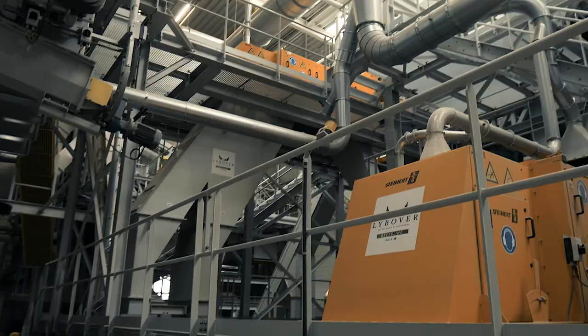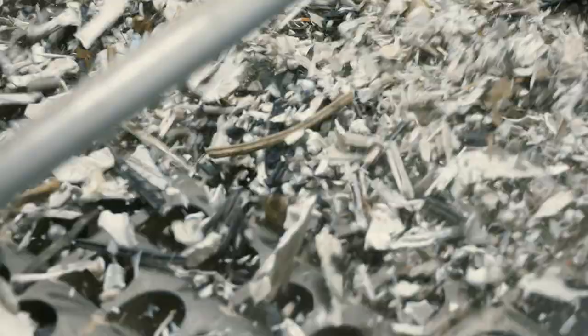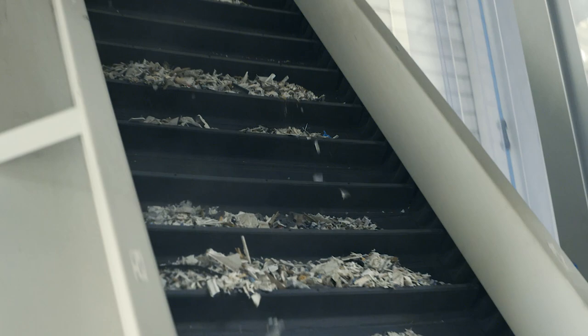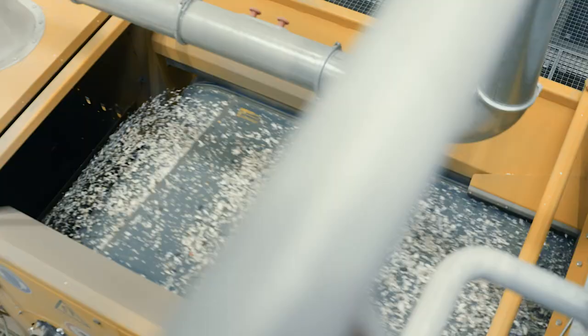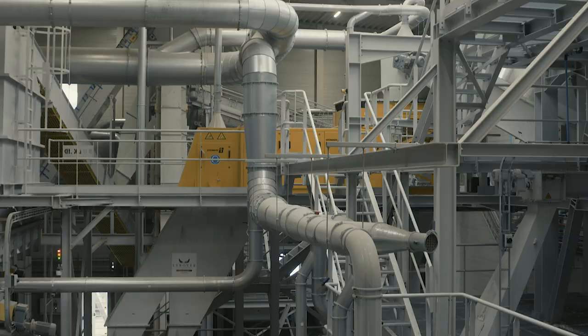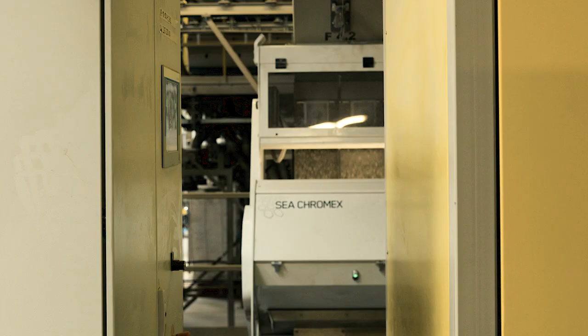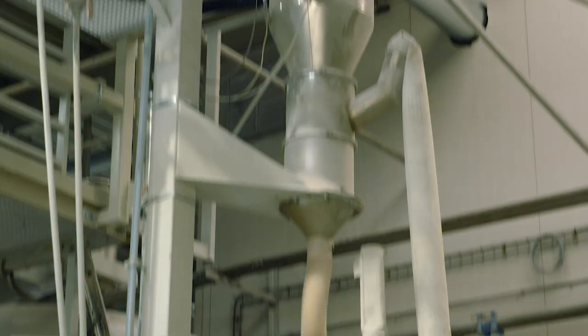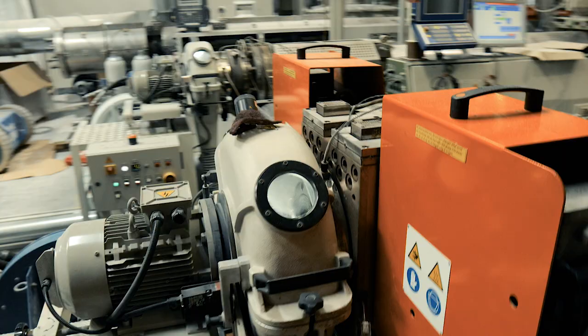De Kooning's new recycling plant, located in the heart of Europe, transforms waste into a high-quality, renewable material. Reshaping PVC into a renewable resource has a significant positive ecological impact and helps us to contribute to a cleaner future.